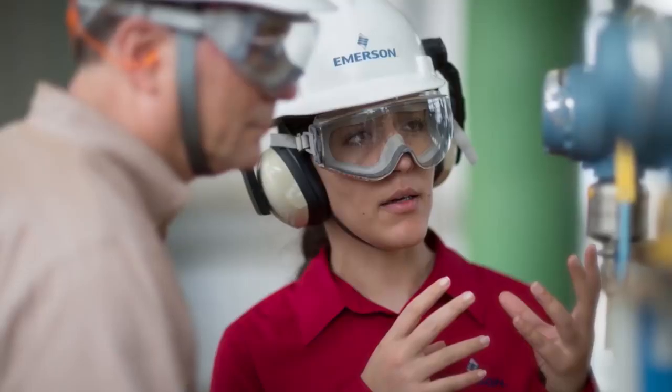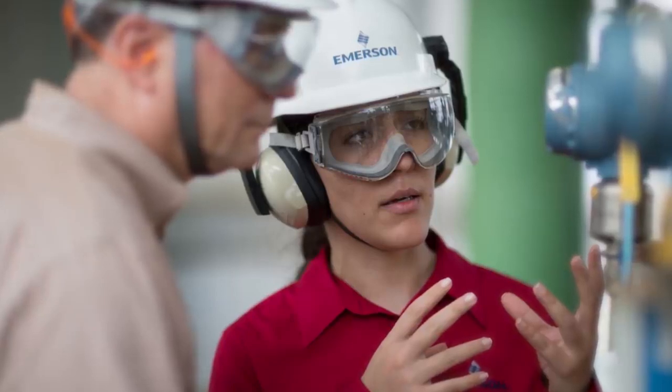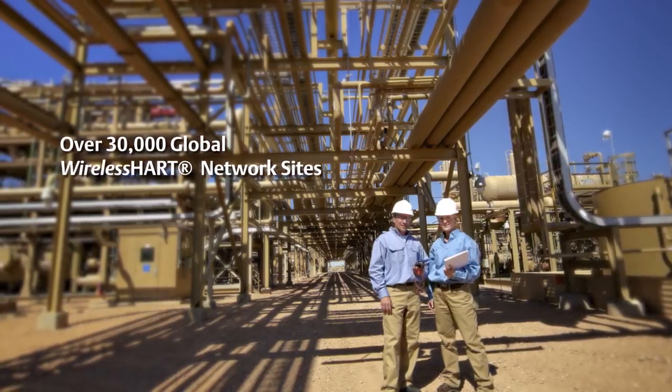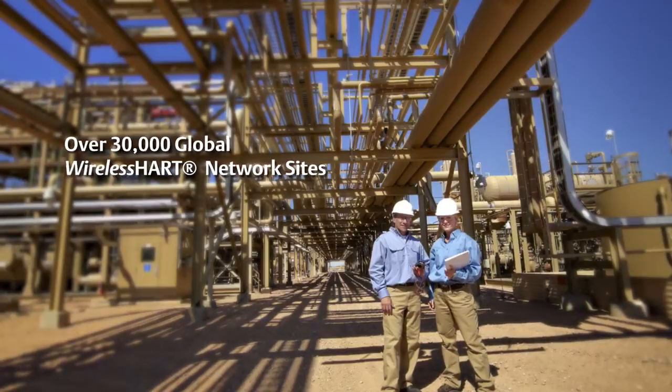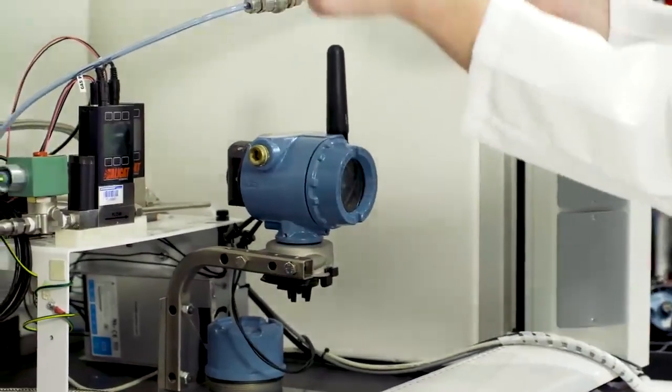The Rosemount 928 will be most relevant for those Emerson users that are already enjoying the advantages of our wireless systems. This would include over 30,000 sites globally that are incorporating the Emerson WirelessHART networks. The Rosemount 928 is unique because it is built with all the same quality and manufacturing standards our customers have come to expect from Emerson.